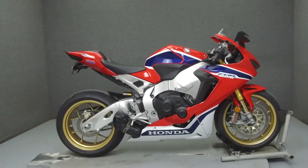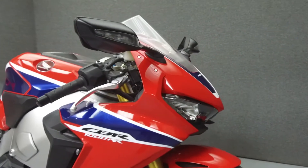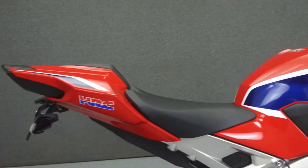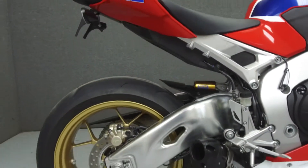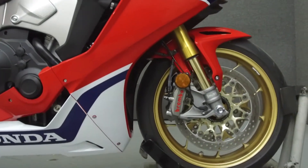Hey everyone, this is Keegan from National Power Sports. Today we're going to take a look at this 2017 Honda CBR 1000RR with 216 miles, powered by a 998cc engine with a 6-speed transmission.